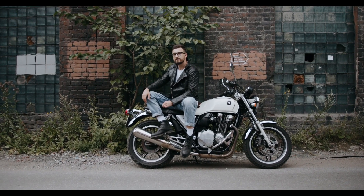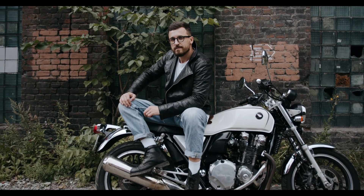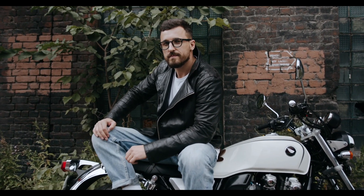So you're considering an electric motorcycle, but you think that it will cost you more than a typical gas motorcycle. Is that right? Let's put that theory to the test.